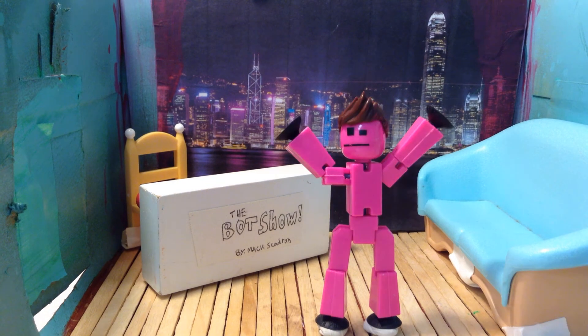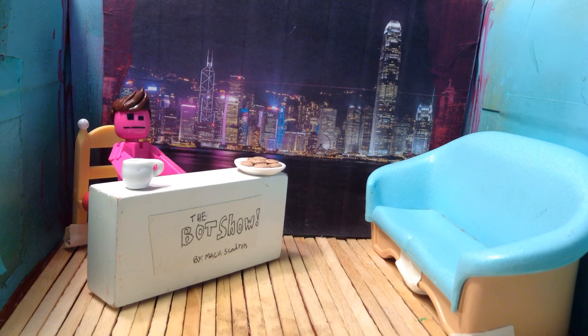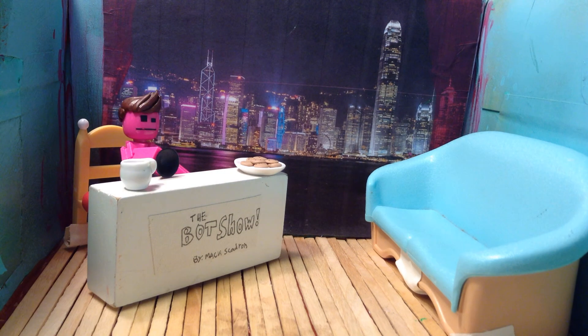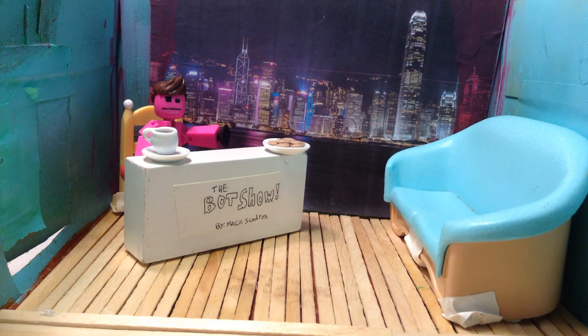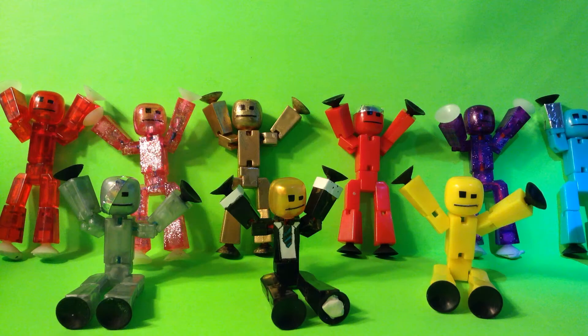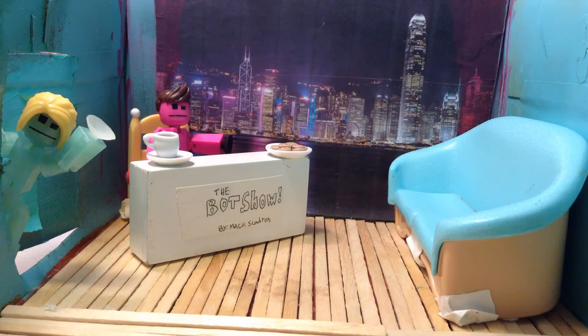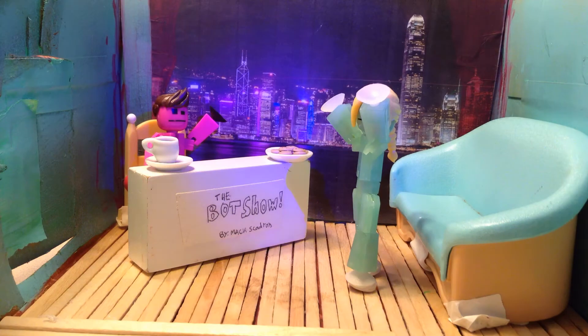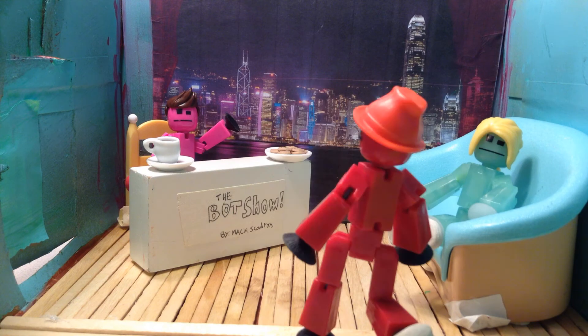Hello everyone, welcome to the show! Today we'll be inviting some special guests named Lucy and Joe. They are archaeologists of Rome — they know everything about Rome. Everyone please give a big round of applause for Lucy and Joe! I'm Lucy and this is Joe. Joe, where are you? Oh sorry, there are delicious donuts around back.